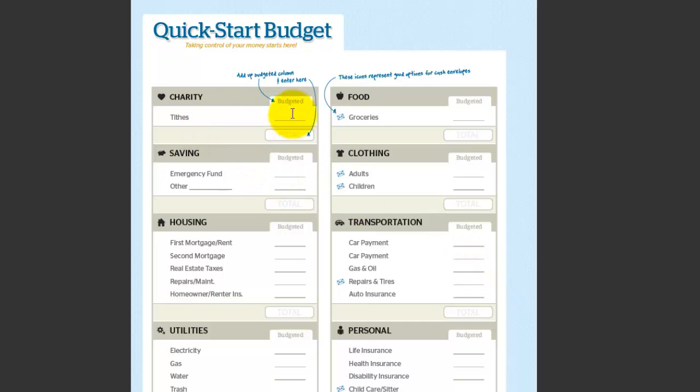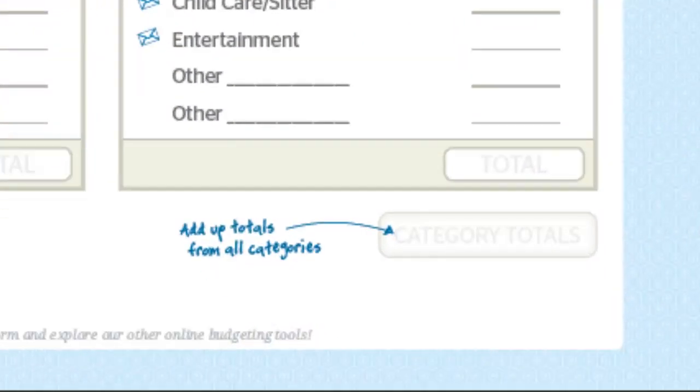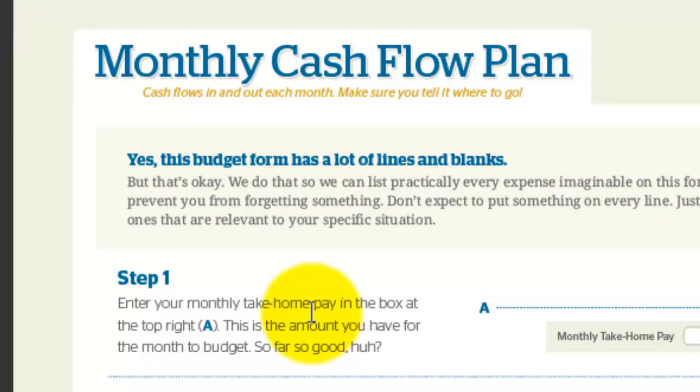Here's the budget: charity, savings, housing, utilities, food, clothing, transportation, and personal. Just mark what you're spending in each one of those categories and then at the bottom, total it all up in each category. Very simple.